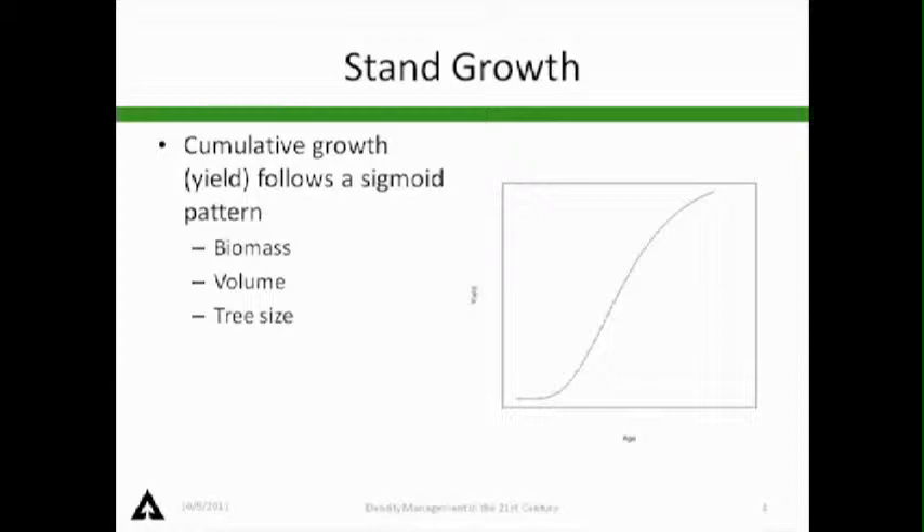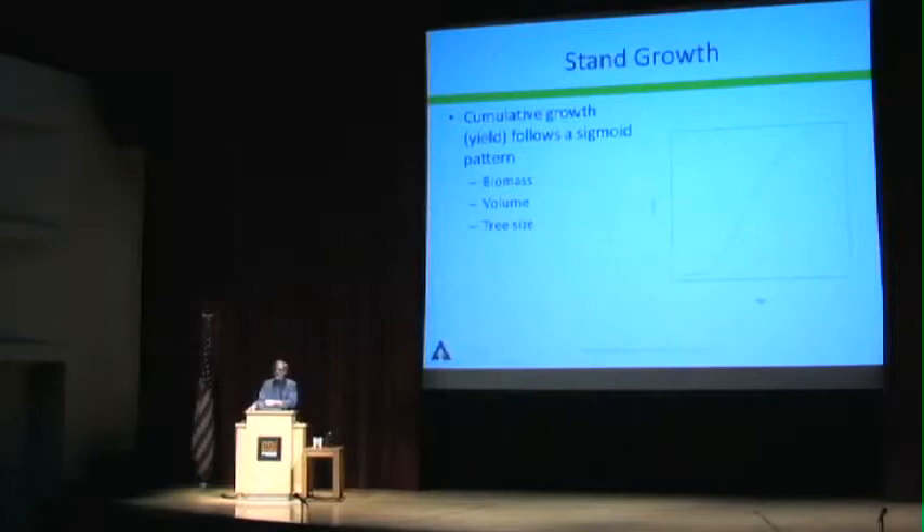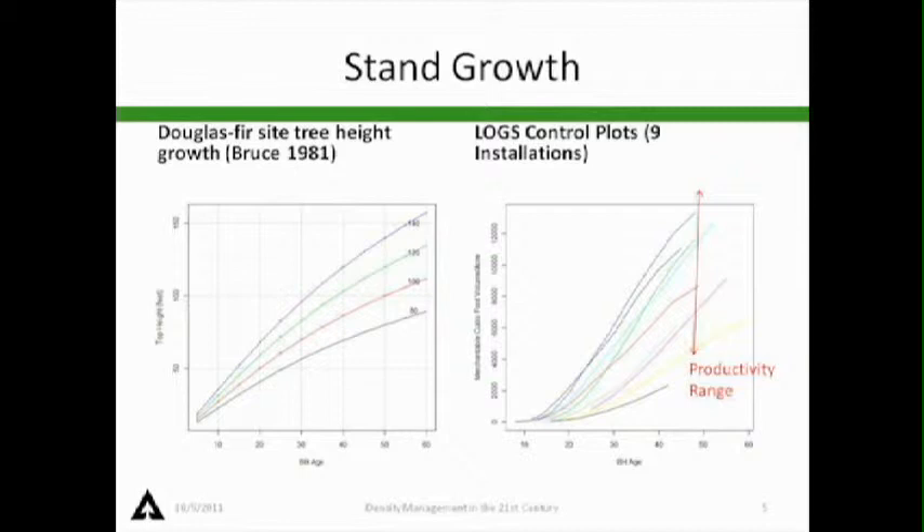When we look at growth, cumulative growth follows a sigmoidal-shaped curve. On the y-axis we can think of things like biomass, carbon, volume, or tree size. There's an early phase going into almost a linear growth phase, an inflection point, and then it still increases but at a decreasing rate. A typical site index curve — height-to-age curve — shows that trend. Volume on the y-axis over age also shows that sigmoidal shaped curve.